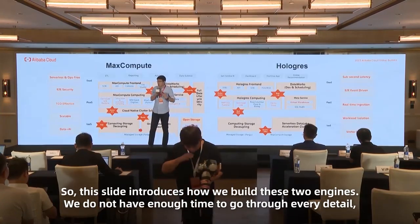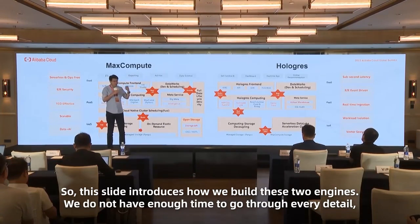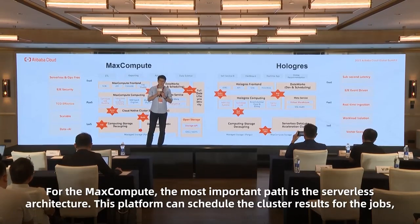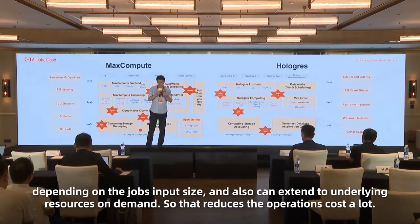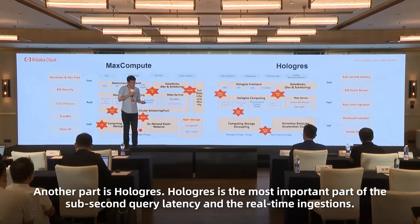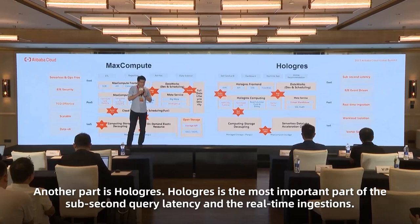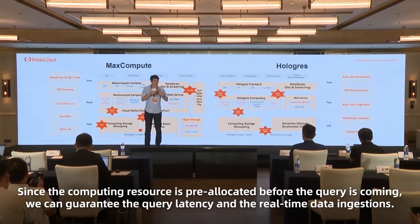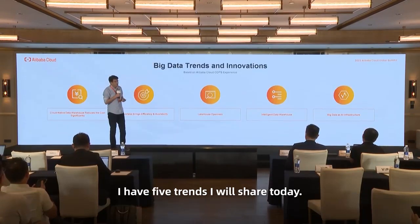This slide introduces how we build the two engines. I'll share a few interesting parts. For MaxCompute, the most important part is the serverless architecture. This platform can schedule cluster resources for jobs depending on the job input size, and can also extend the underlying resource on demand, which reduces operating costs a lot. The other part is Hologres. Hologres delivers sub-second query latency and real-time ingestion. Since computing resources are pre-allocated before queries arrive, we can guarantee query latency and real-time data visibility.